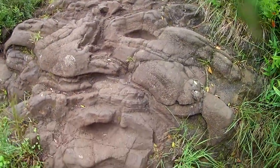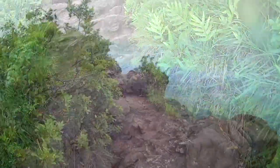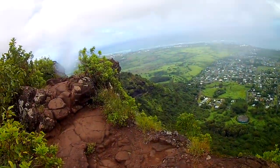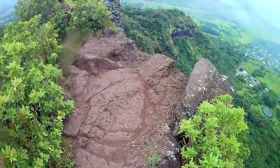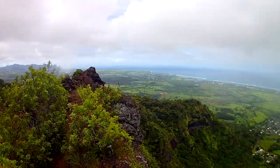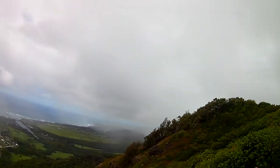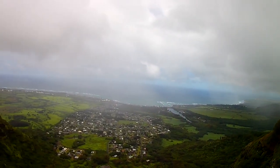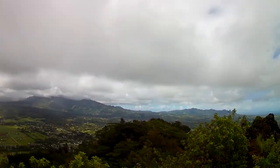With one last scramble up rock, you will reach the very top of the Sleeping Giant. Be very careful up here — the trail is extremely narrow with a sheer drop off on both sides. Do not be one of the many who have fallen to their deaths. The trail ends on the giant's chin and offers spectacular views of Wailua, Kapa'a, and the surrounding area.